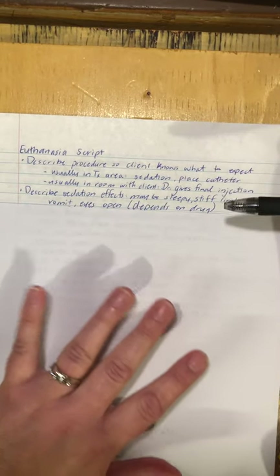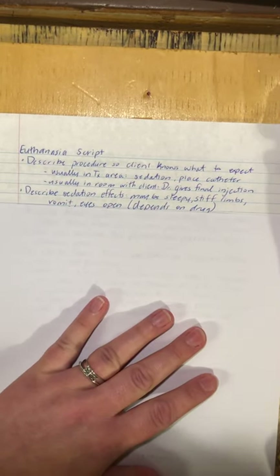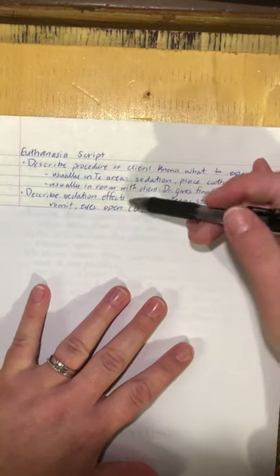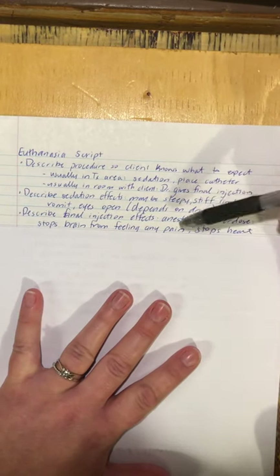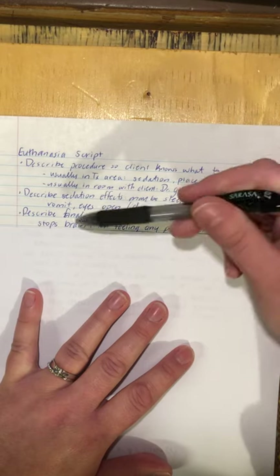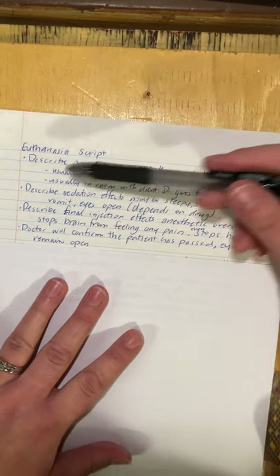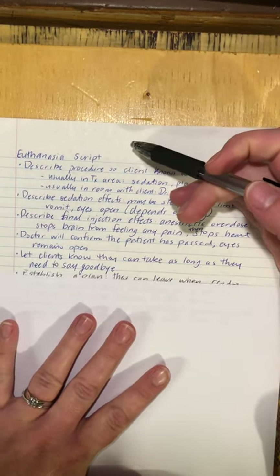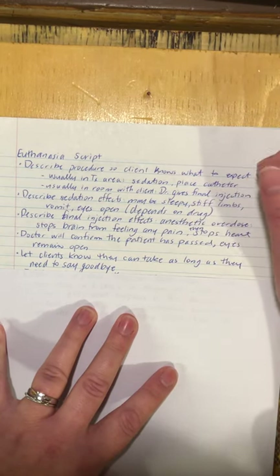I describe the sedation effects: when I bring them in after sedation they might seem really sleepy — that's totally normal. It might take five to ten minutes to set in, and depending on the drug I might identify if they're going to vomit or have other symptoms. I describe the final injection as an anesthetic overdose that stops the brain from feeling pain and then stops the heart. I let them know the doctor will confirm the patient has passed, that the eyes will remain open, and that they can take as long as they need to say goodbye — we do not rush clients.